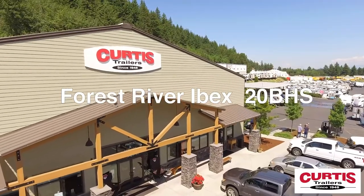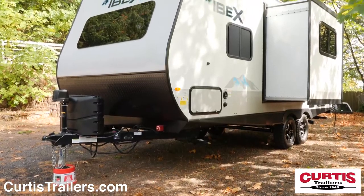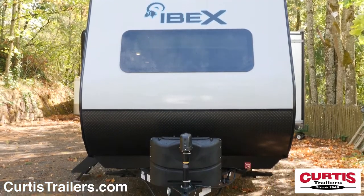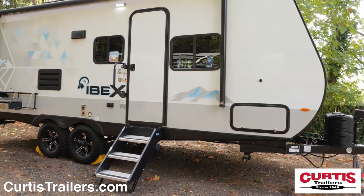Explore the great outdoors with the all-new Forest River IBEX 20BHS, the travel trailer ready for your next adventure. This 8-foot wide IBEX features a front cap with a 60-inch panoramic front window, rock guard, 12-volt battery disconnect switch, and power tongue jack.